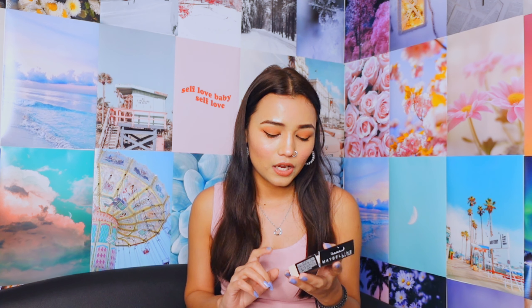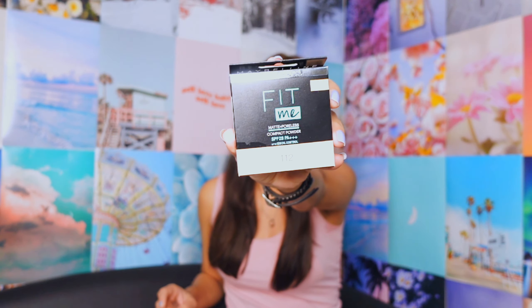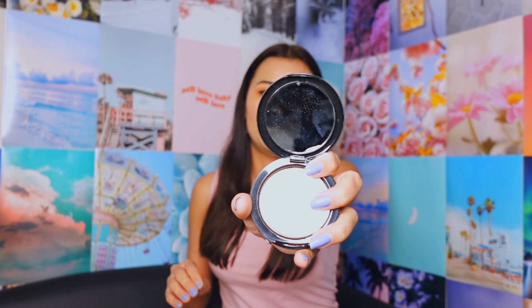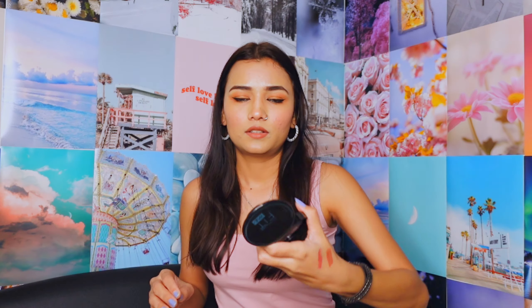Next we have the Maybelline New York Fit Me Matte Poreless Compact Powder. It also has SPF 28, it's oil control, and I am in shade 120 Natural Ivory. This is how it looks — it also came with a mirror.